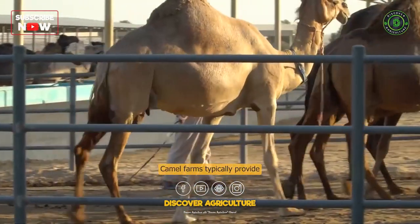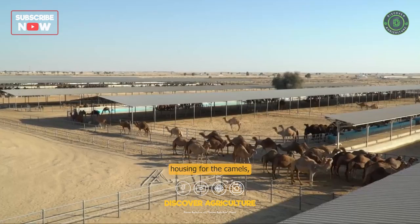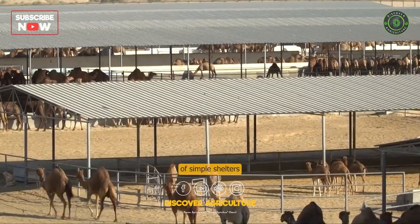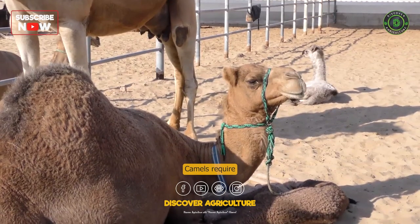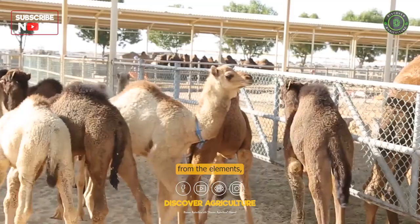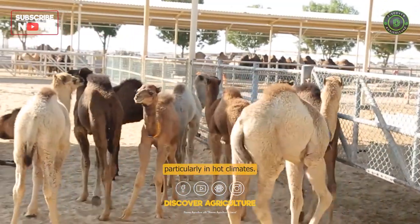Housing: Camel farms typically provide housing for the camels, which may consist of simple shelters or more elaborate structures. Camels require shade and protection from the elements, particularly in hot climates.